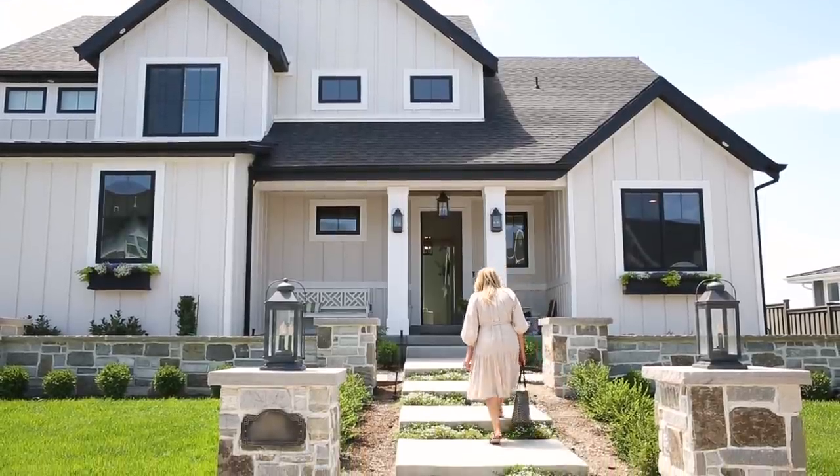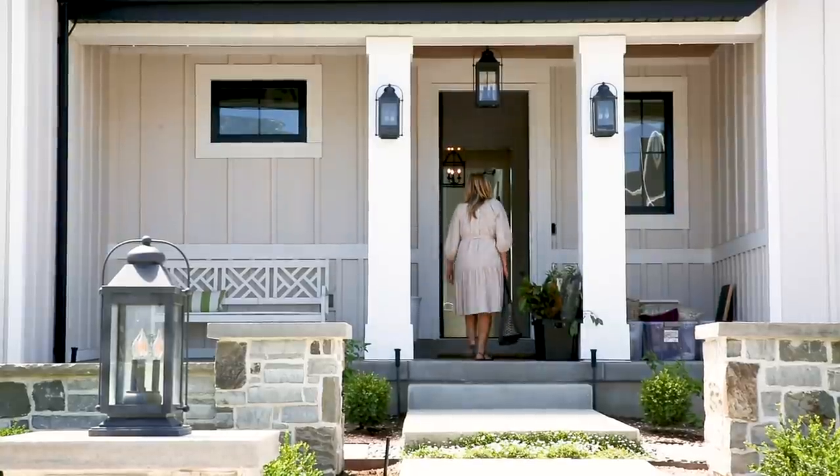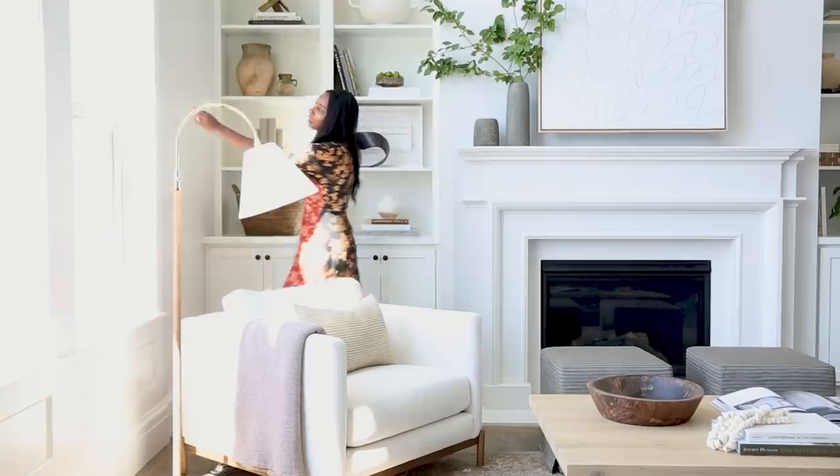Today we are behind the scenes of our latest McGee & Co shoot with our friend and local designer Lee Marietta's personal home. We wanted to share more about how and why we love to mix styles, and we'll start with the bones of the home.